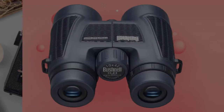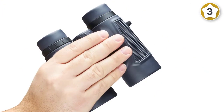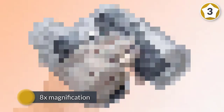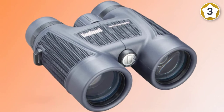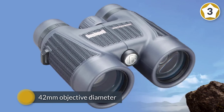Number three: Bushnell H2O waterproof fog-proof roof prism binoculars. These compact binoculars have 8x magnification with a 42mm objective diameter. They have a 12-foot focus distance with a large center focus knob for adjustments. These are waterproof and fog-proof, they'll fit in your pocket, and they weigh just 1.5 lbs. They're made by Bushnell — enough said.